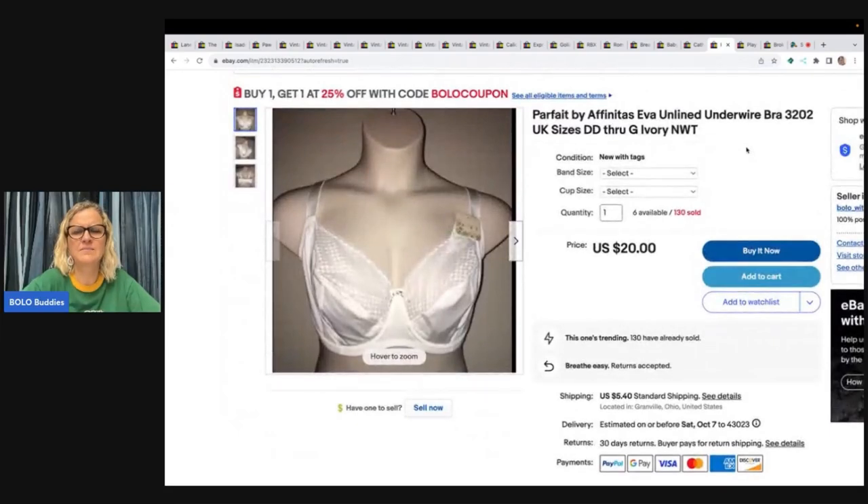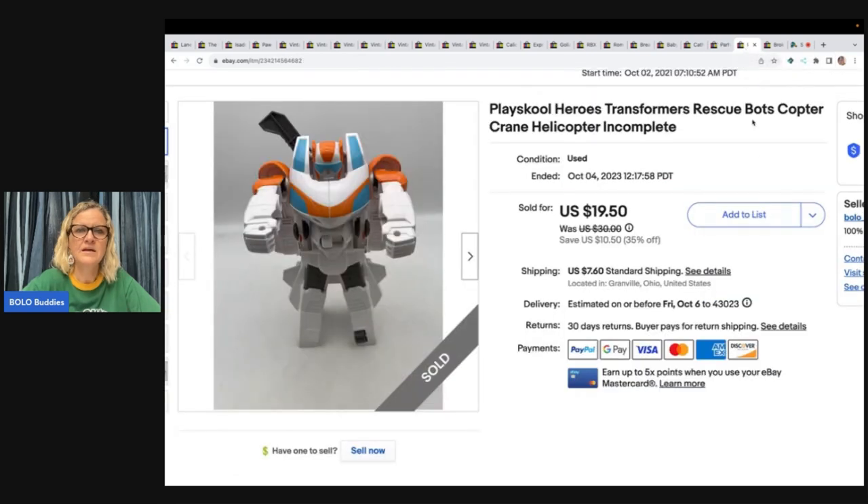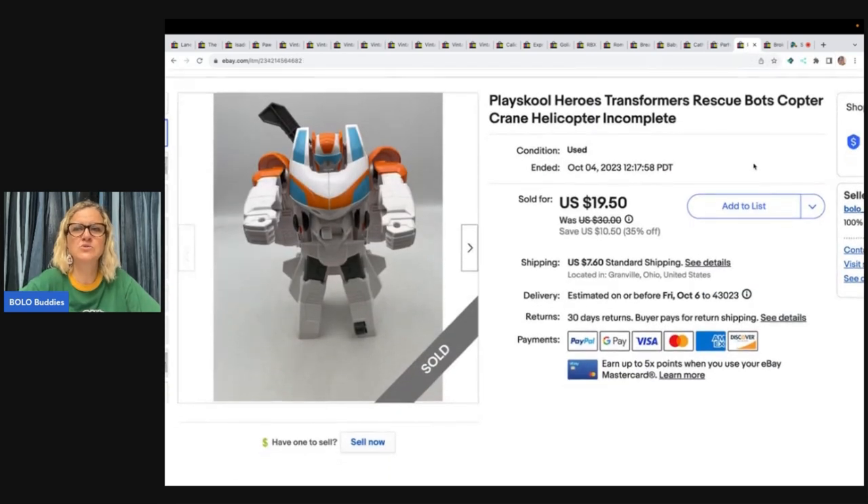Parfait bra — I've sold 130 of these, yes 130, and I only have six left. It's another multi-variation listing. If I were to do it again, I'd list each size as its own individual listing. This was a big bulk purchase from a discount store. I'm not complaining since I sold 130, but the variation format does cause confusion.